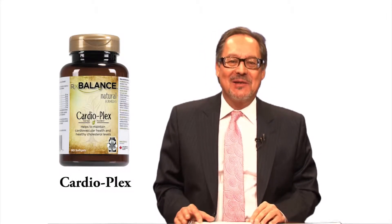Cardioplex is RxBalance's answer to high cholesterol. It's made of red yeast rice, which has been shown to act on enzymes that increase cholesterol.